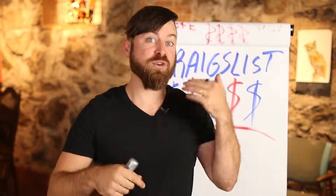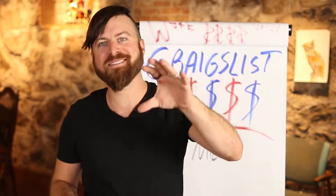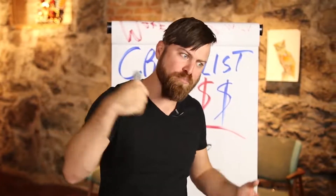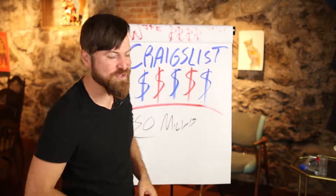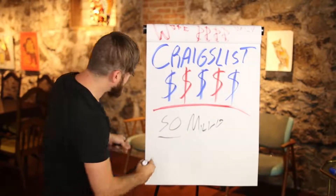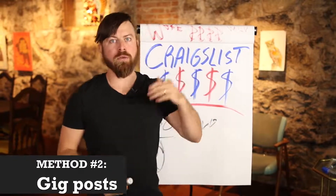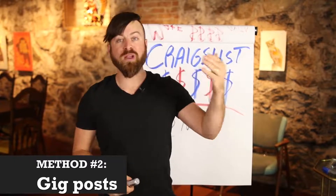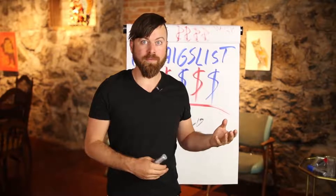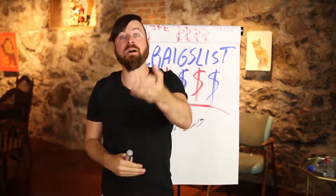If you're going to take action on this, type 'Craigslist money' in the comments — I want to see who's actually going to take this seriously and pummel their bank account with new commission checks. Now, the second method to make money with Craigslist is actually putting up a post. There's a section where you can make money putting up posts saying you have work for people — places where people post that they want work, and places where people post that they have work.